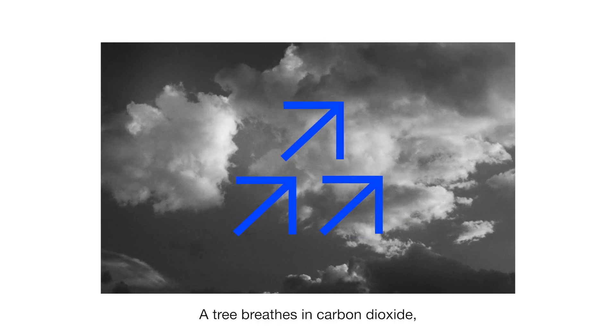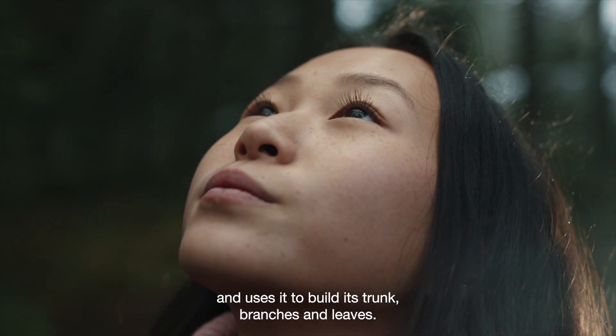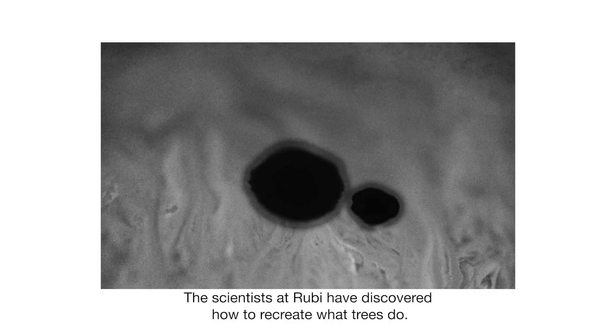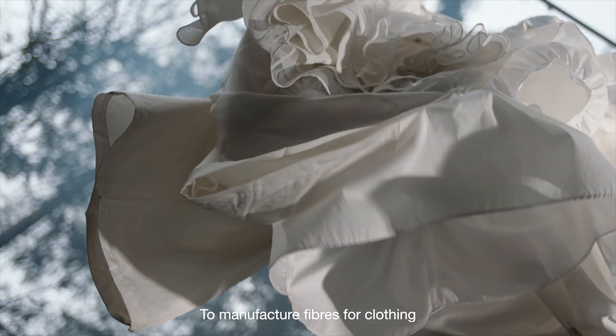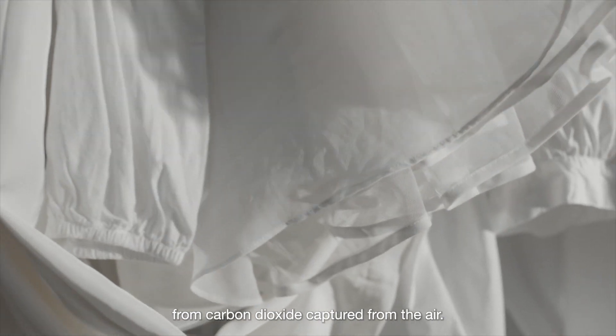A tree breathes in carbon dioxide, binds it, and uses it to build its trunk, branches, and leaves. The scientists at Ruby have discovered how to recreate what trees do to manufacture fibers for clothing from carbon dioxide captured from the air.